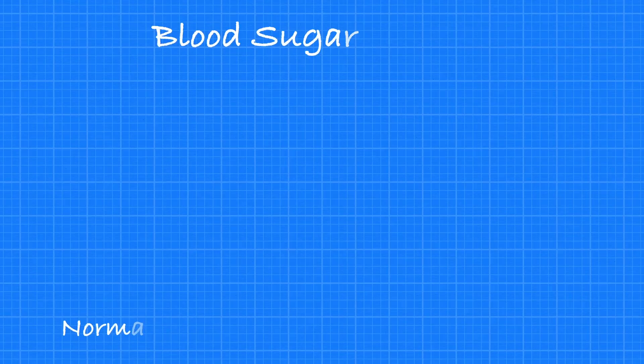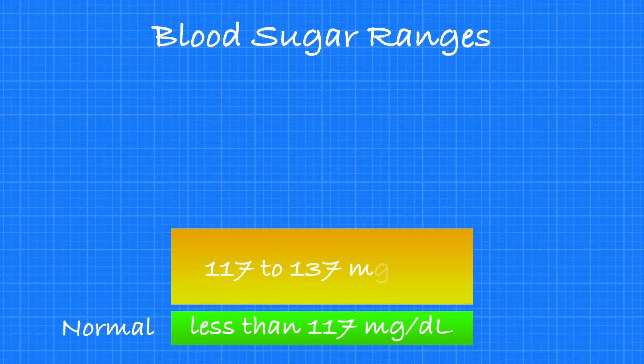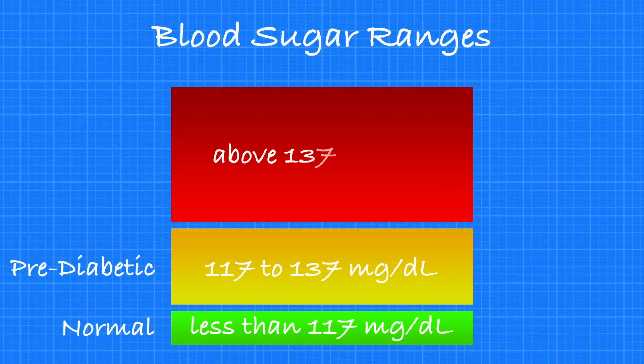Obviously, blood sugar is a little bit different than the sugar found in Coke, but hopefully this gives you an idea about what the language around blood sugar measurement actually means. Now let's take a look at what different ranges of blood sugar mean. Normal blood sugar is anything less than 117 milligrams per deciliter. If you average between 117 and 137 milligrams per deciliter, then you qualify as pre-diabetic. If your average blood glucose is above 137 milligrams per deciliter, then you have diabetes.